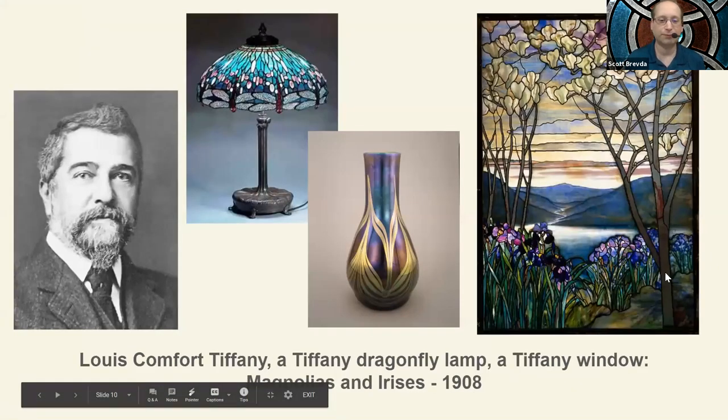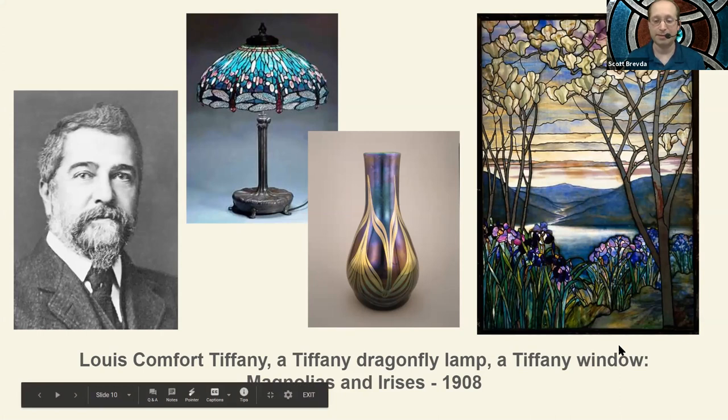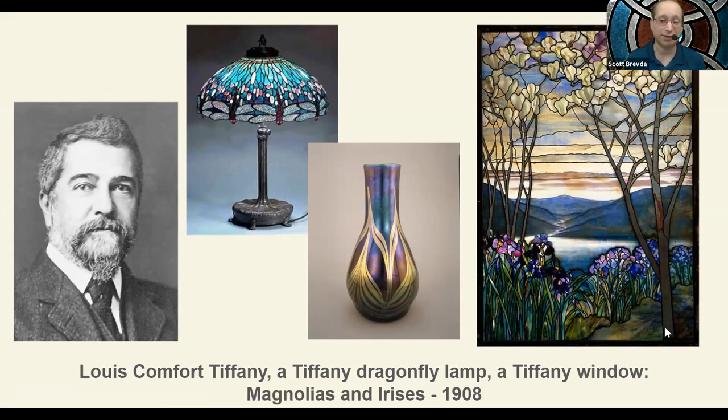About a hundred years ago, stained glass became even more wildly popular. It wasn't just limited to temples or synagogues or mosques or palaces — people were bringing them into their own homes. One of the men at the forefront of this popularity was Louis Comfort Tiffany. His stained glass lamps, vases, and even windows were prized and seen in many homes. The stained glass lamp you see is his dragonfly pattern, one of his more popular. The magnolia and irises window hangs today in the Metropolitan Museum of Art.